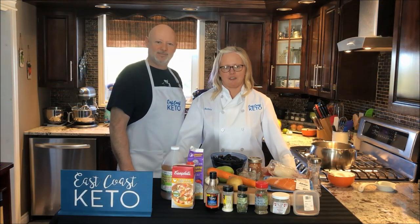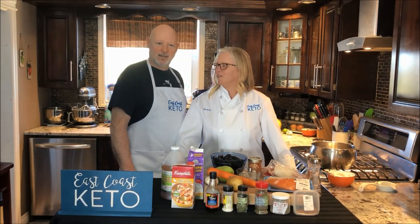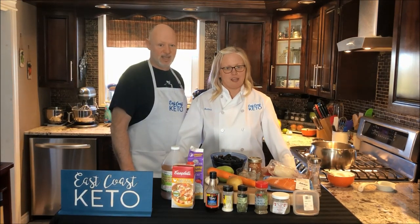Hello and welcome back to our YouTube channel and to the East Coast Keto Test Kitchen. I'm Bobby. I'm Jeff. And together we are East Coast Keto.